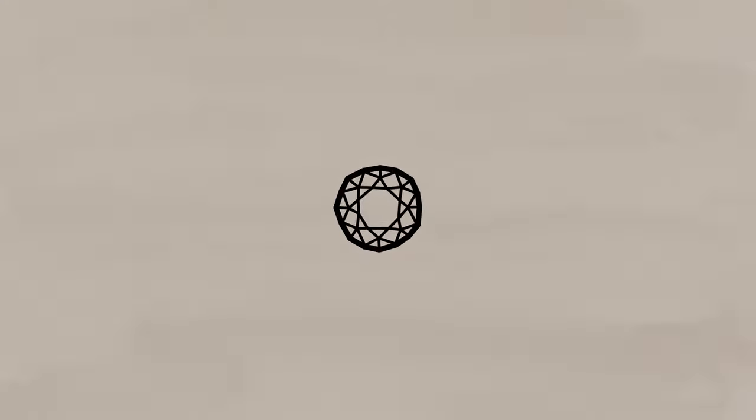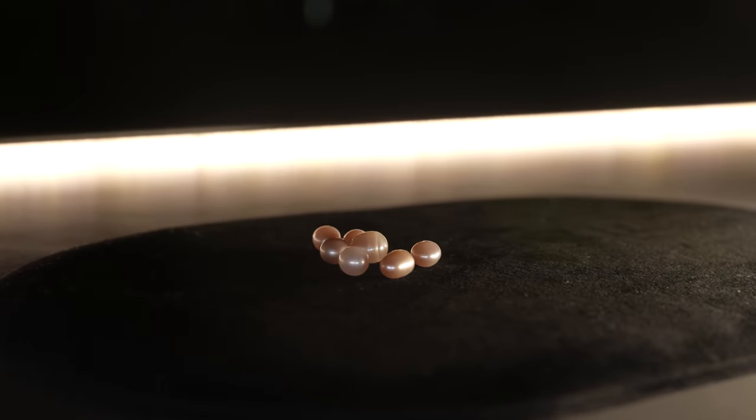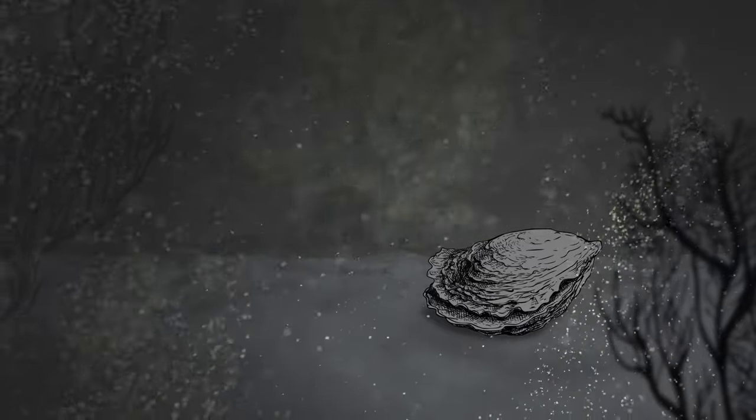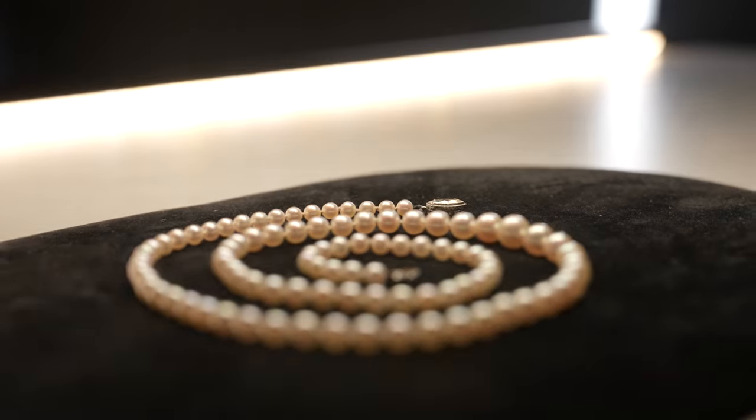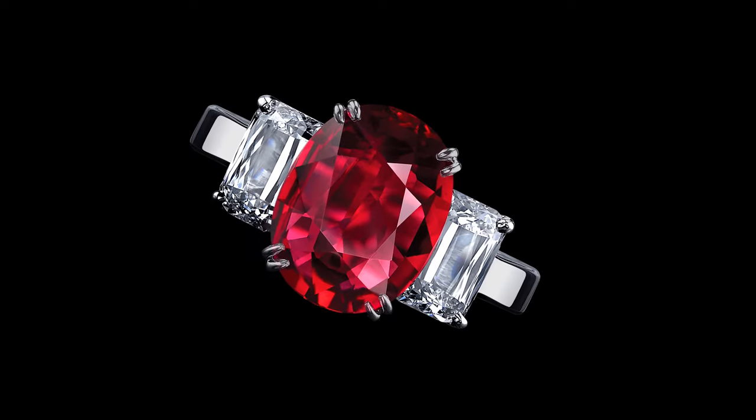Different gemstones and different minerals grow in different ways. Is it formed in an inorganic process, or is it formed in a biological organic process? For example, a biological process would be a pearl — a naturally occurring gem, polished by the mollusk that formed it, and therefore considered a gemstone. An example of an inorganic one would be diamonds, sapphires, rubies — gemstones formed purely by geologic processes over many millions of years.